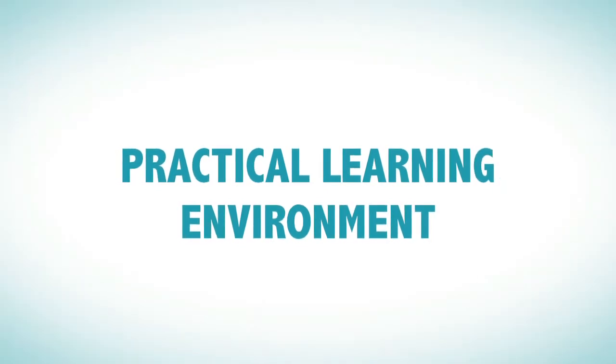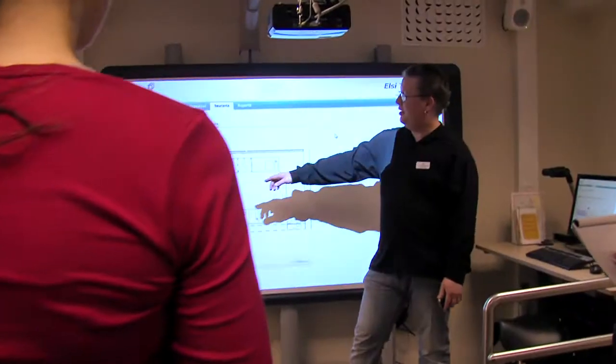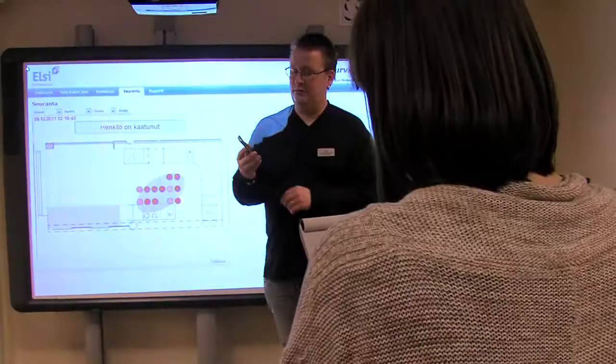The Smart Home provides a practical learning environment. At the Smart Home, you can practice the use of technological solutions and demonstrate the functioning of such features as the sensor floor, and model how to assist your customers and cooperate with them.